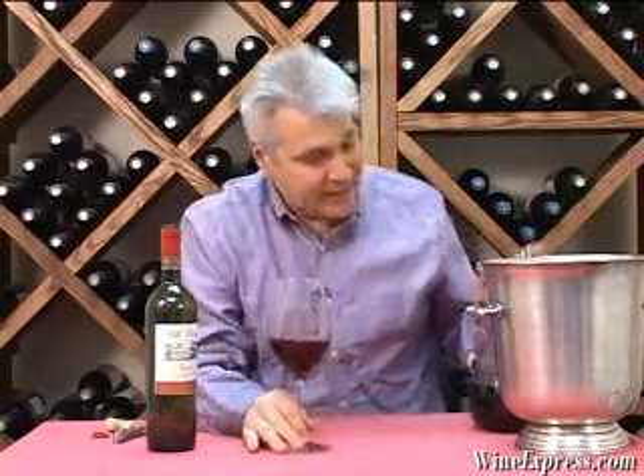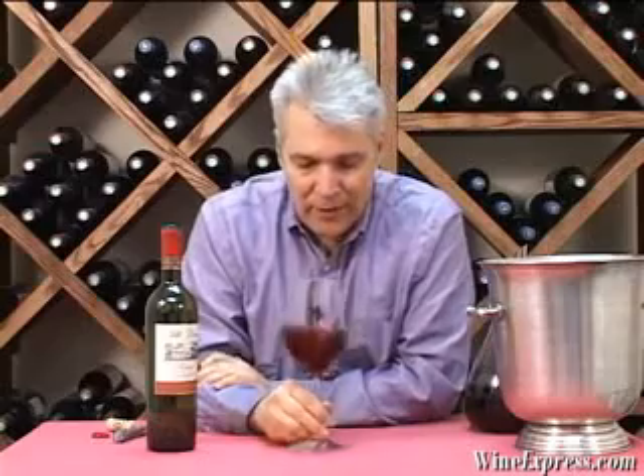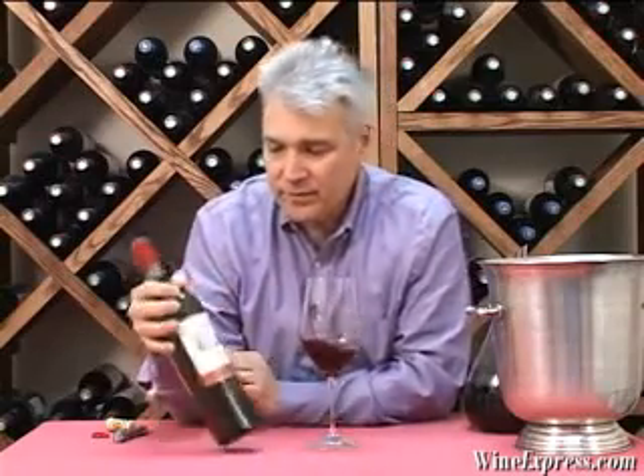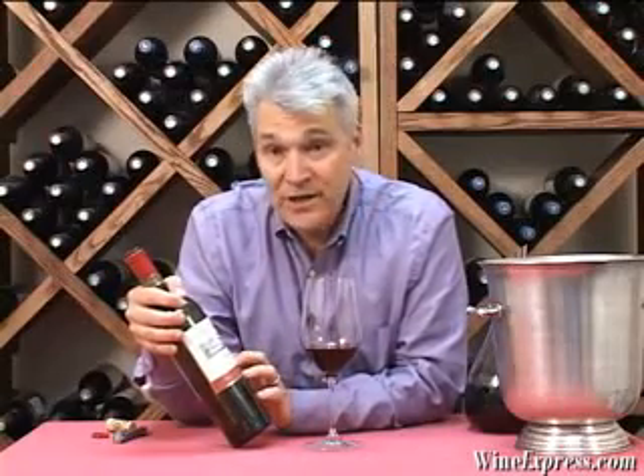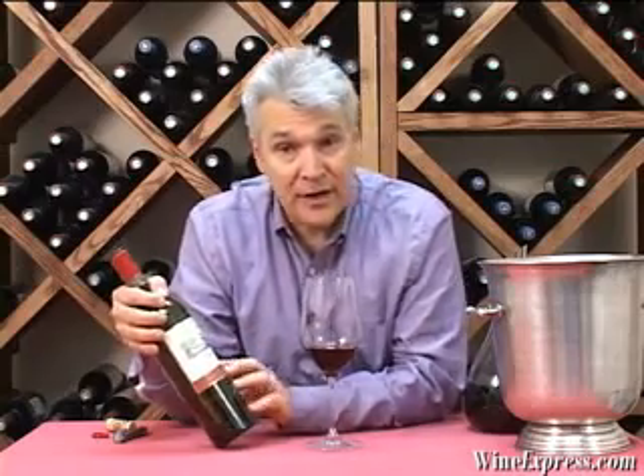You don't have to age this. I decanted it — it helps to aerate it, but it doesn't really need time to come around. It's really there. This is one of these wines I'm going to get into. It's just a great, solid, everyday wine. You can match it up with a lot of different foods: hamburgers, pasta dishes, all kinds of good stuff. Enjoy.